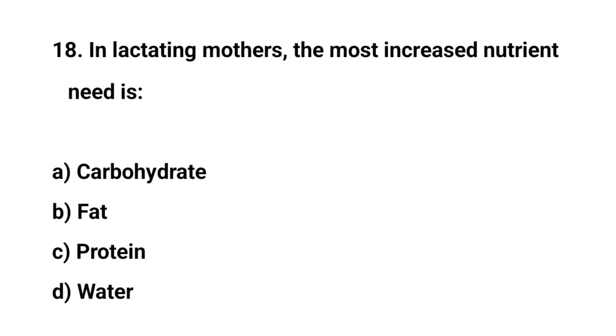Question number eighteen. In lactating mothers, the most increased nutrient need is. The right answer is C. Protein.